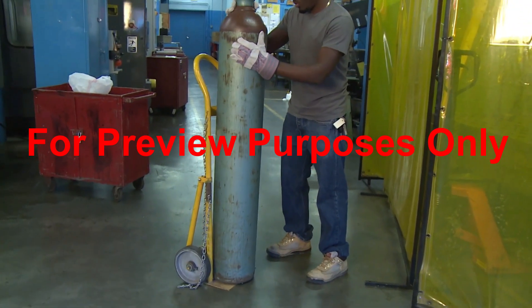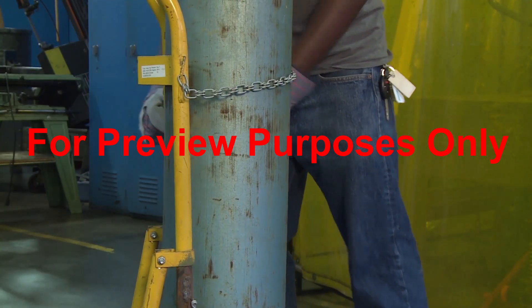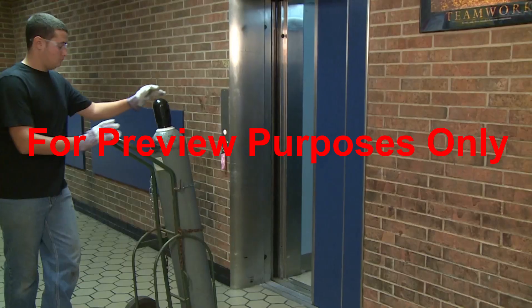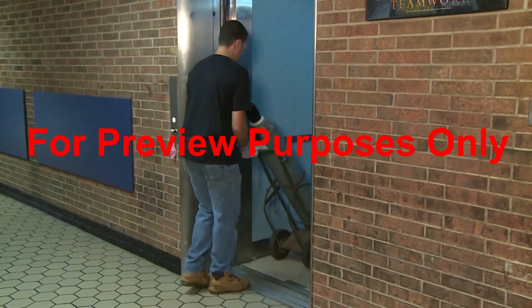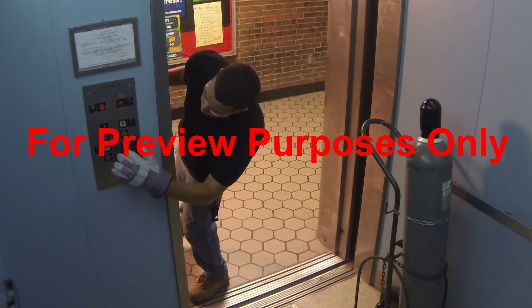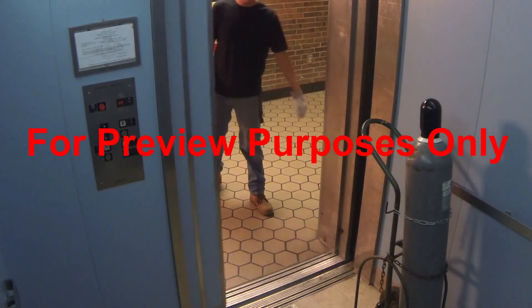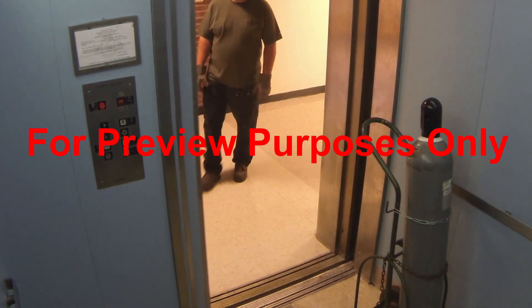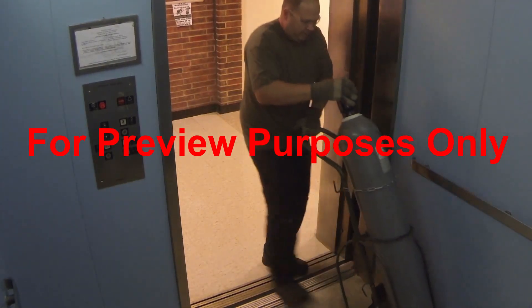The safest way to move compressed gas cylinders is with a cylinder hand truck. These have curved braces that cradle a cylinder and chains or straps to secure it in place. When moving cylinders between floors, use service elevators or dumbwaiters. But riding along with a cylinder in an elevator is not a good idea — until the door opens at your destination, you're stuck in a very small space, and a leaking cylinder can quickly foul the air inside. So walk up the stairs to meet the cylinder when it arrives, or have someone else positioned there to receive it.